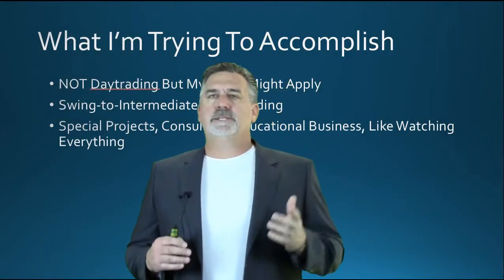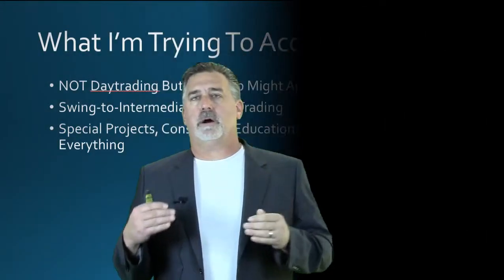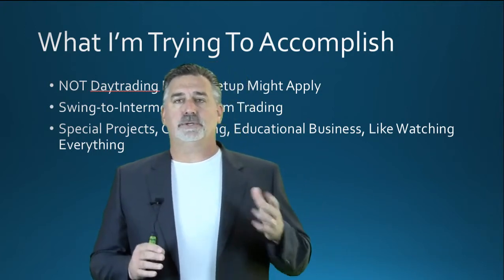I'm a swing to intermediate term trader. That means I hold positions for a period of days to hopefully months or even years. So my execution is not that crucial. I'm not in and out all day long, so I don't really need a lot of screens and I really don't need a super high-end computer to do that type of trading.